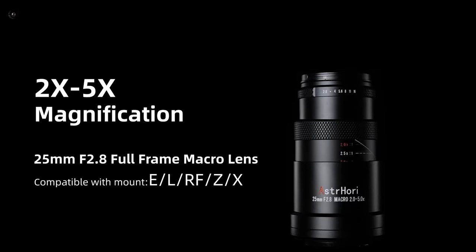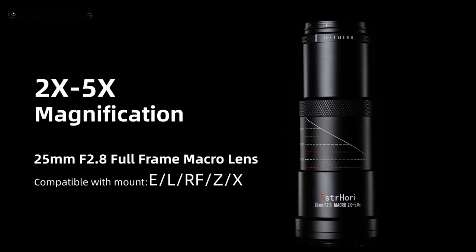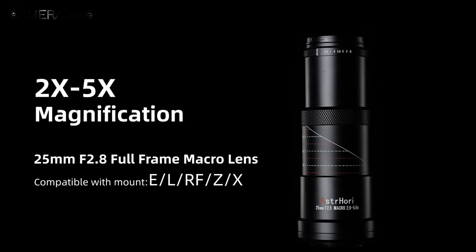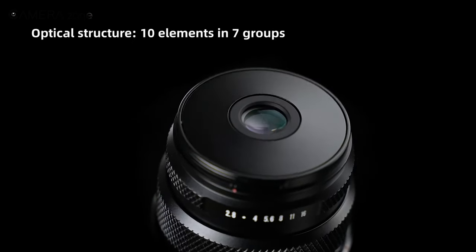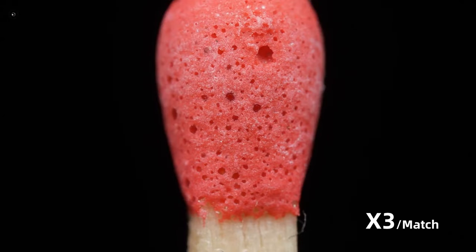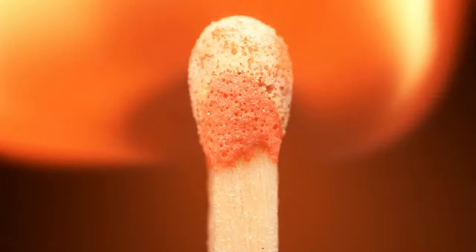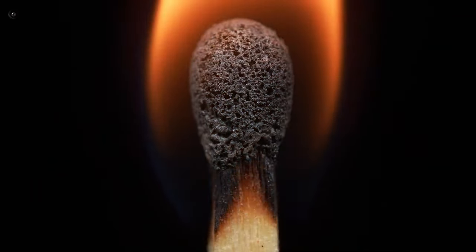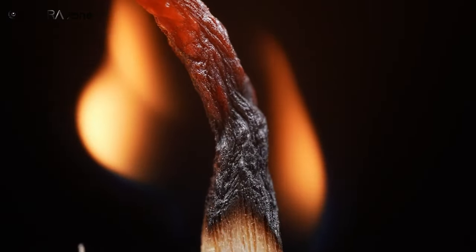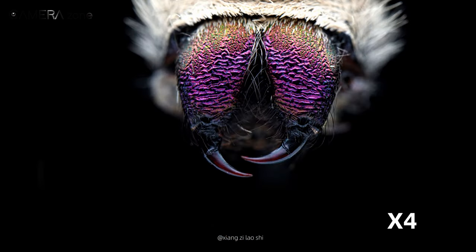The new Astrohori 25mm f2.8 2 to 5x ultra macro lens offers extraordinary magnification power that can take your macro photography further than ever before. After reviewing the specifications, it's clear this lens provides exceptional capabilities to help unlock new creative potential in close-up photography. One of the most exciting features is the 2 to 5 times magnification range.